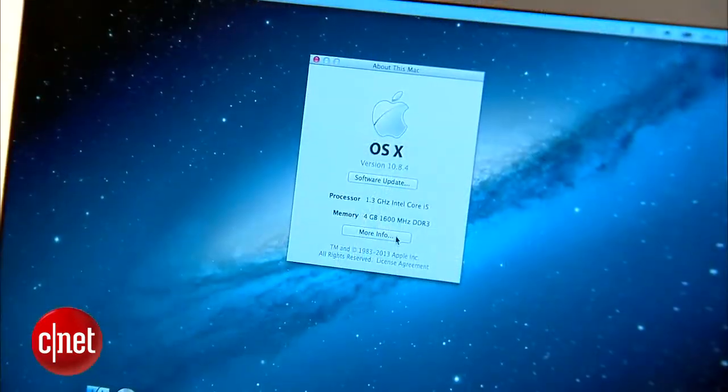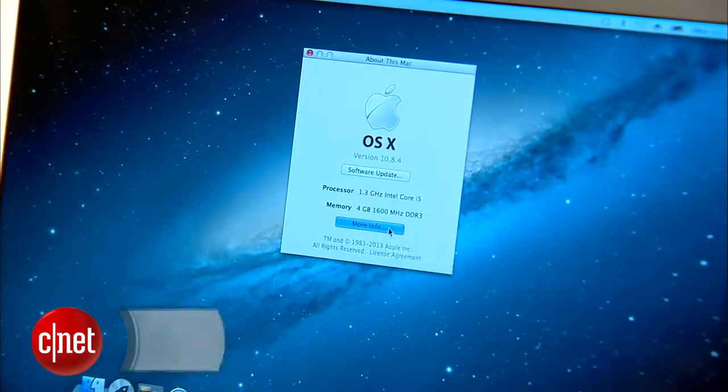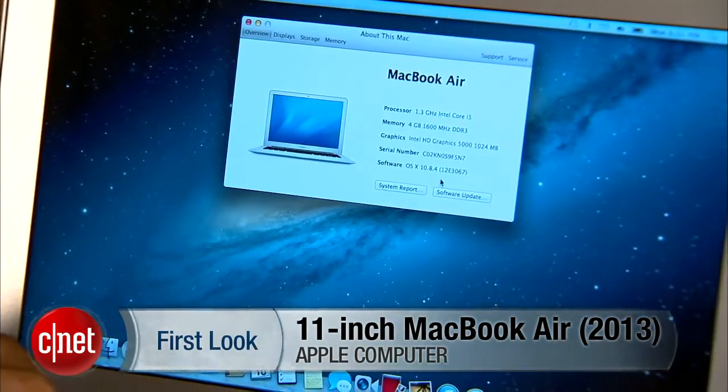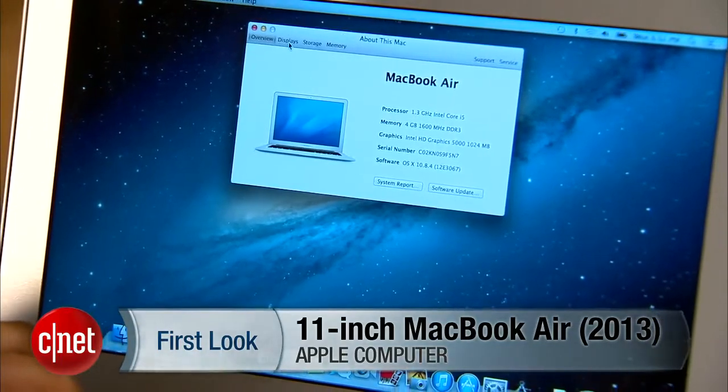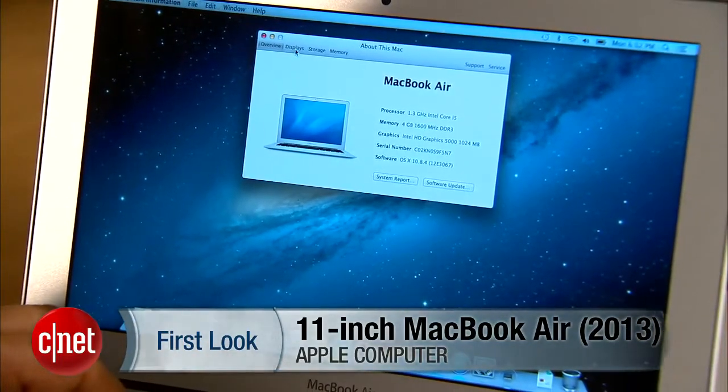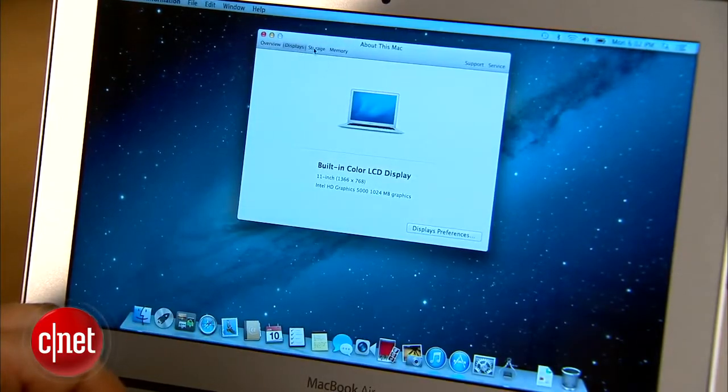Hi, I'm Scott Stein. Apple announced a new line of MacBook Airs at WWDC as expected, because there are new Intel fourth-generation processors with a good speed bump and some battery life advantages to boot. And sure enough, Apple's claims on the new 2013 MacBook Airs battery-wise are amazingly impressive.